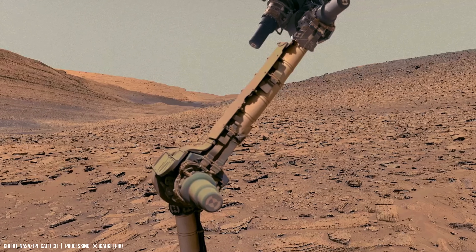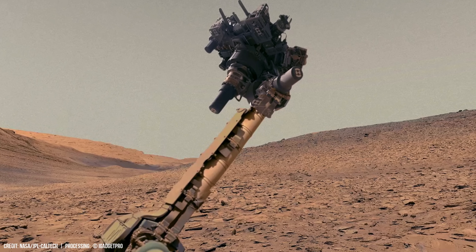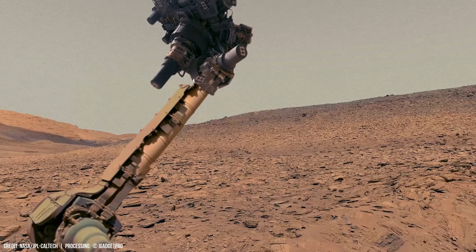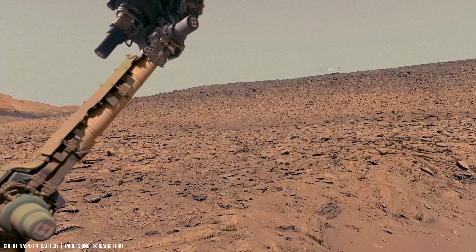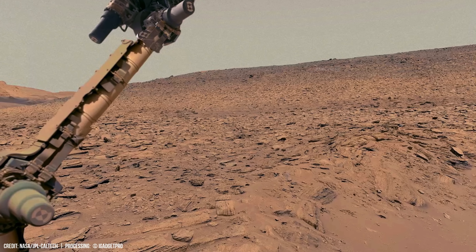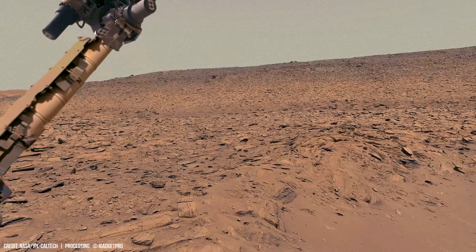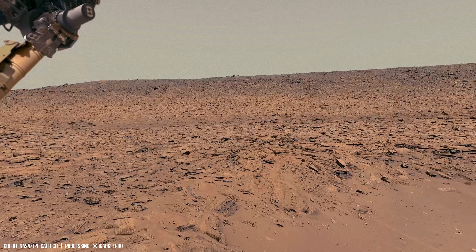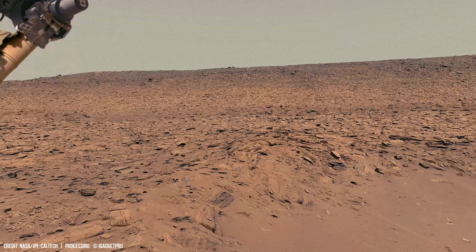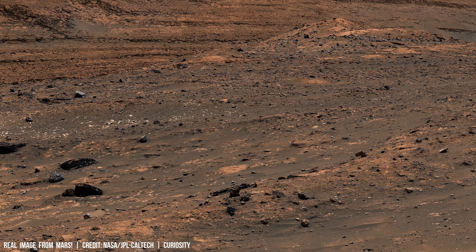A regular shaped object is the robotic arm of Curiosity rover. This view from Curiosity rover reveals the fine, loose sand and gravel layered by erosion.